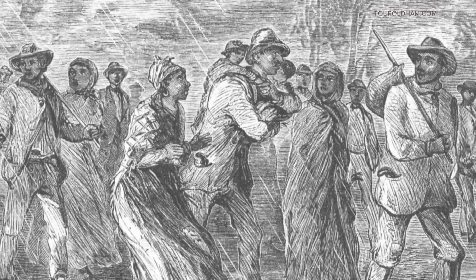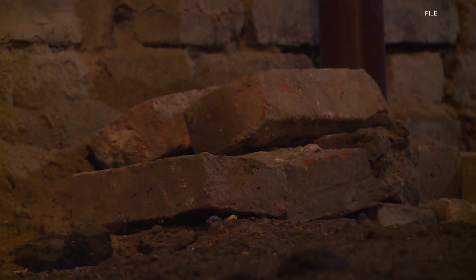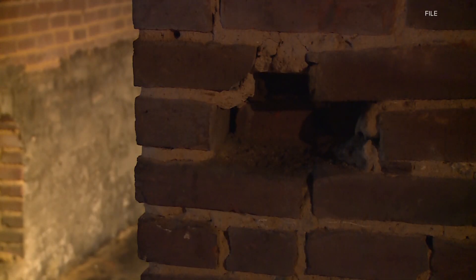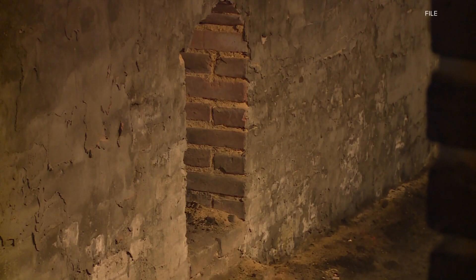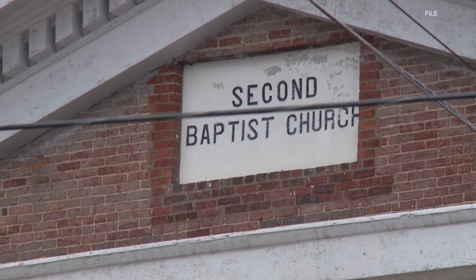Kentucky was a hotbed for slavery in the 1800s before the Civil War, but it wasn't until the 1830s that the Underground Railroad became more of an organized network. The Underground Railroad consisted of homes and churches acting as safe houses where slaves hid until their next move.